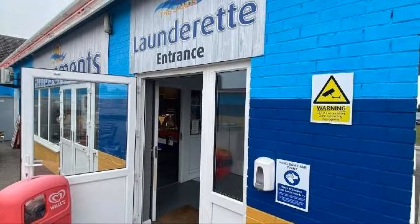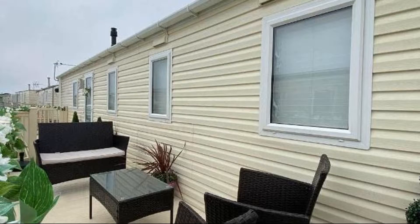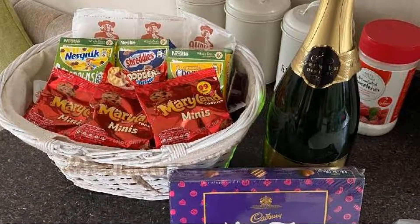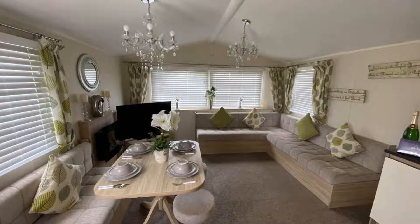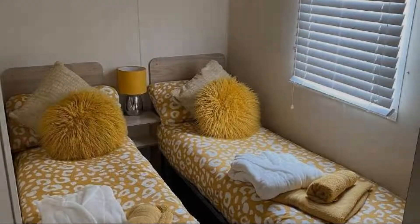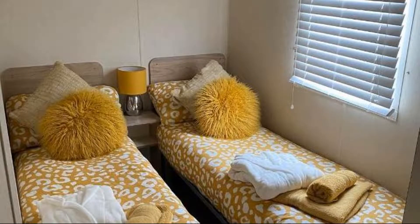The property accepts credit cards and reserves the right to temporarily hold an amount prior to arrival. If you have already checked out from this property, please share your experience in the comment box. For booking or more details, go to the link in the description box.